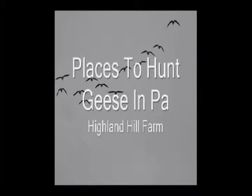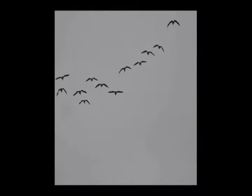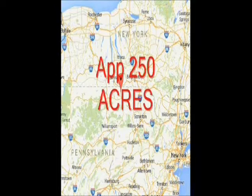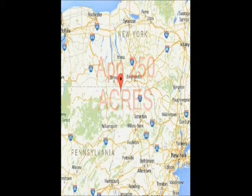Highland Hill Farm is a tree and plant nursery in Pennsylvania. In Milan, PA, we have a number of farms that we own and grow trees on. We have about 250 acres of river flats which are used mainly to grow corn. On these river flats, you can hunt duck, geese, and deer. We're offering this up for a yearly lease for duck, goose, and deer hunters.